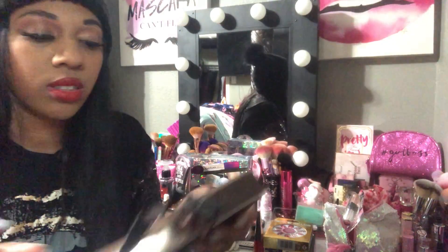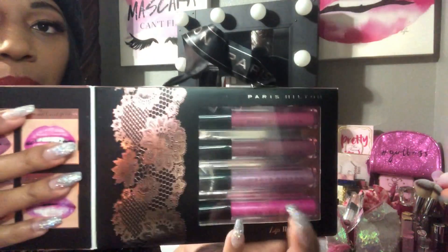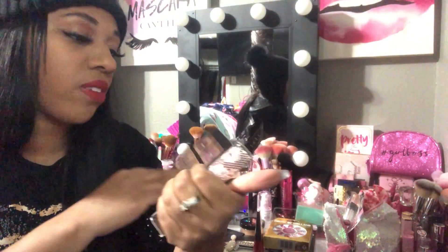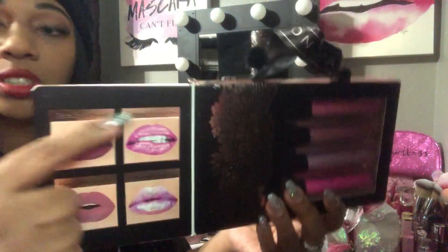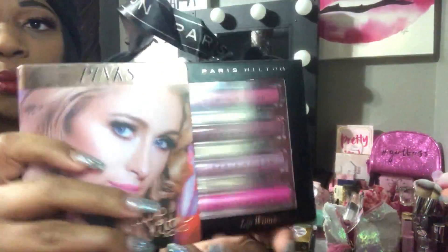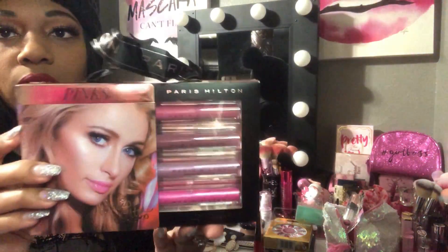Back to Ross — I found these Paris Hilton lip glosses. They have an iridescent one that I love, a pink, a mauve color, and a nude pink. I love Paris Hilton makeup — I'm always finding cute Paris Hilton pieces. This was $4.99 at Ross and I just had to get it.